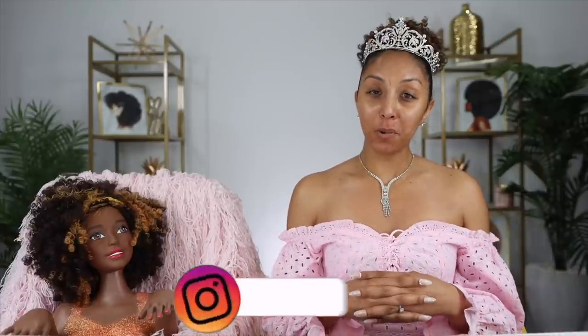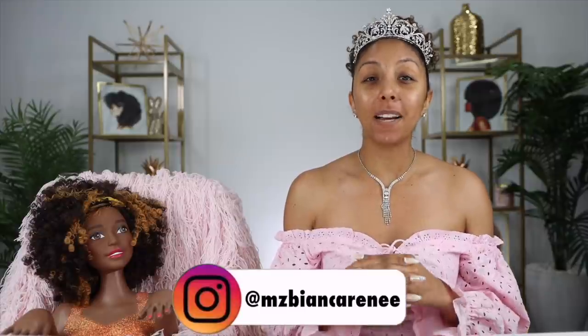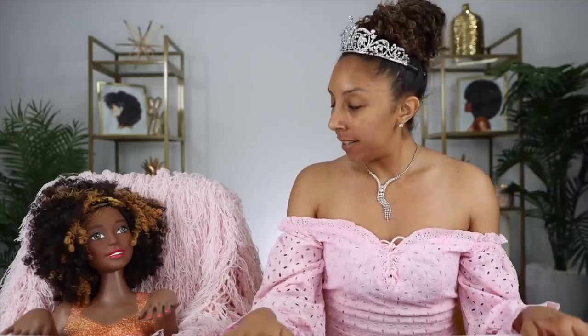Hello beauties, I'm Bianca Renee and today we have a very exciting makeup collection to try for the very first time, and we have a very special guest — one of my closest friends. Anyways, I'm Bianca Renee and this is Brianna Chenay. I knew I had to bring her on the show today.